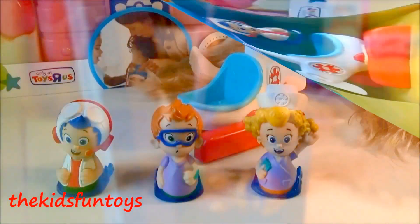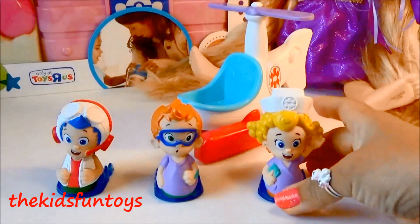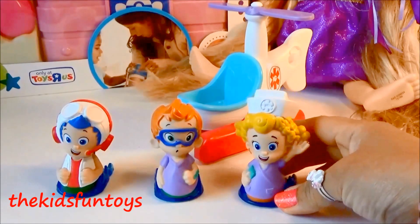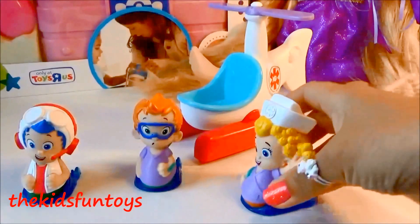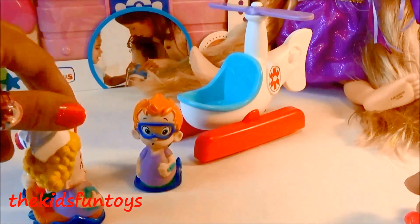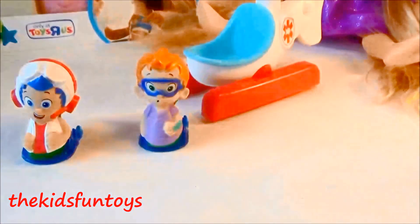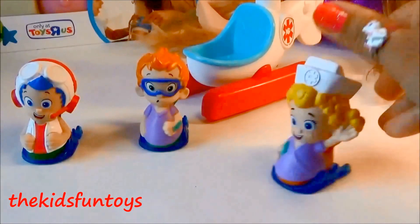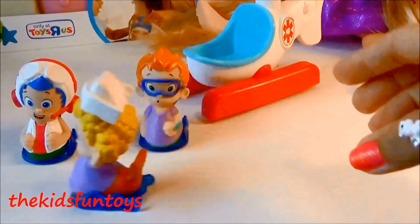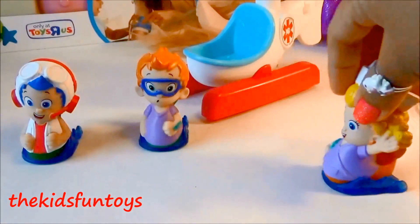We have our Bubble Guppies helicopter checkup set out from the box. Here we have Dima — and Dima can roll! Let's try. These are rolling — Dima Guppies! We have Dima Guppies.